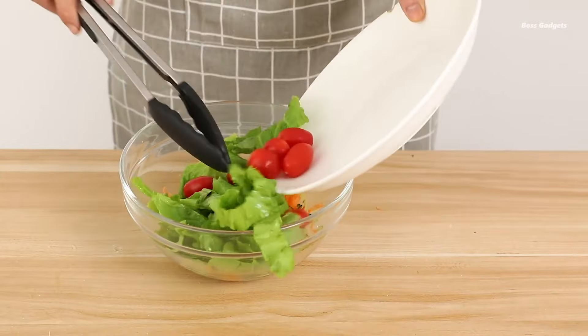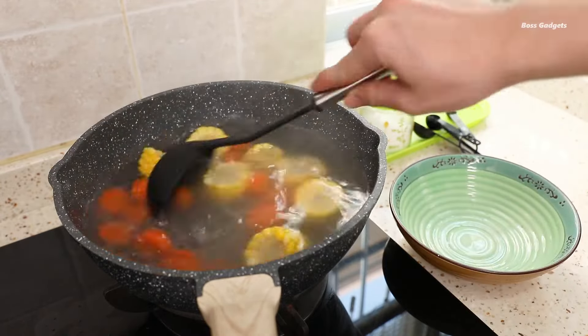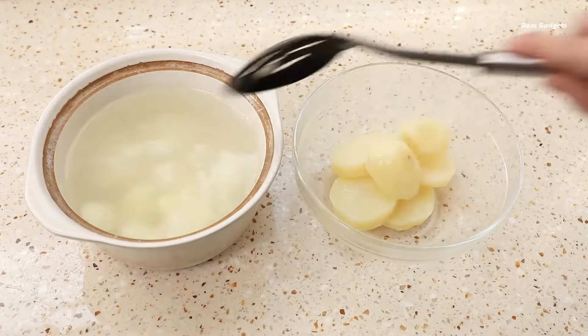The set includes all the essentials: soup ladle, slotted and solid spoons and turners, potato masher, whisk, grater, spatula, tongs, ice cream scoop, measuring cups and spoons, and two dough scrapers. Plus 12 hanging hooks for convenient storage.